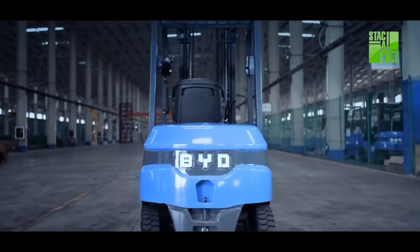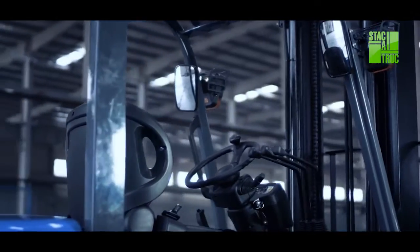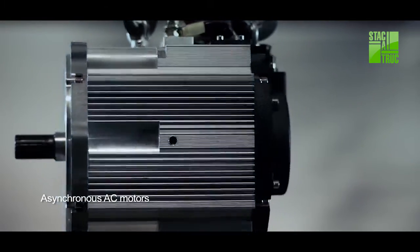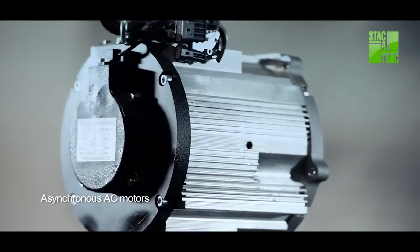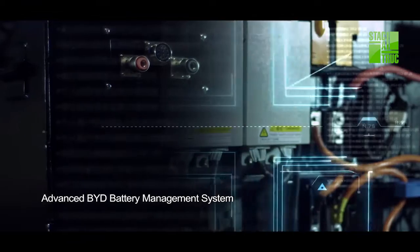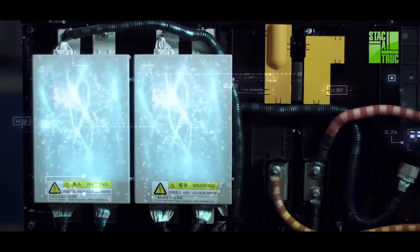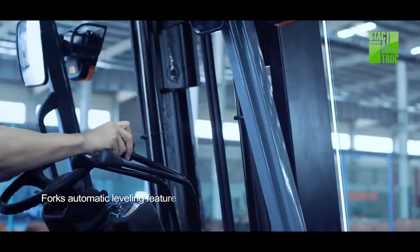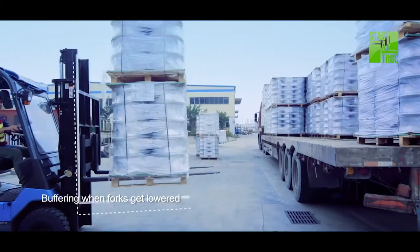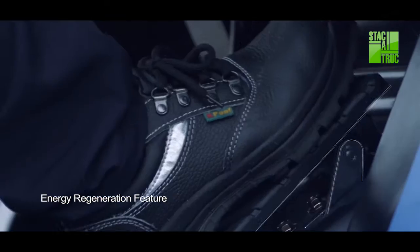Apart from BYD Faye technology, BYD forklift has also been equipped with many other advantageous features and functions. AC motors provide robust power without the need to replace carbon brush. The BYD battery management system, mated with Faye battery, safeguards the forklift power. BYD forklift features forks' automatic leveling function, buffering when forks lower, and regenerative braking function.